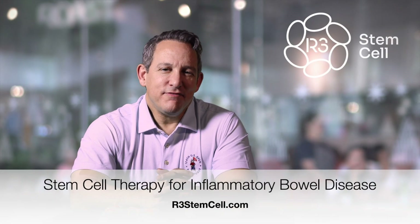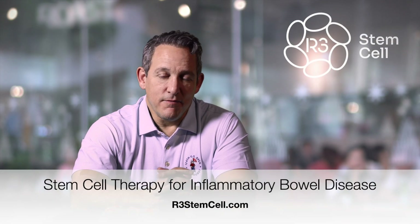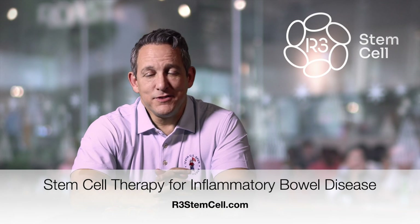Hi there, it's Dr. David Green, Founder and CEO of R3 Stem Cell, the global leader in regenerative therapies.